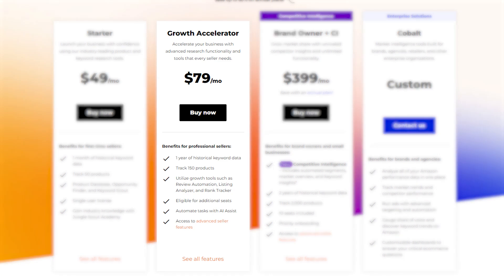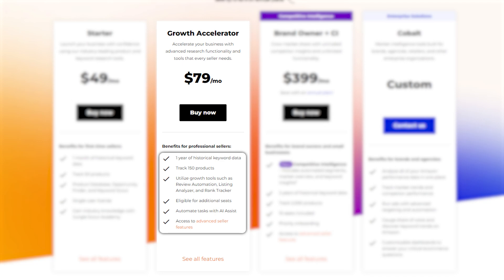Then there's the growth accelerator plan, which costs about $80 per month, and includes everything from the starter plan, plus extras like the review automation, advanced keyword tracking, and inventory management.